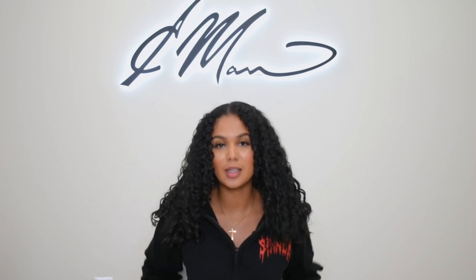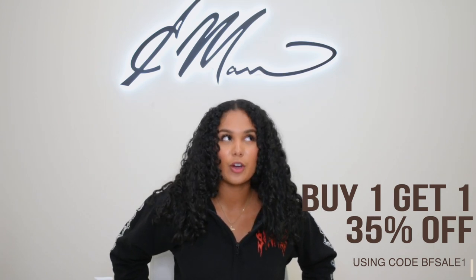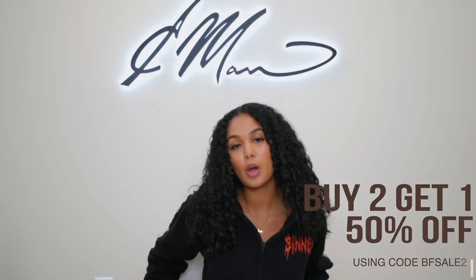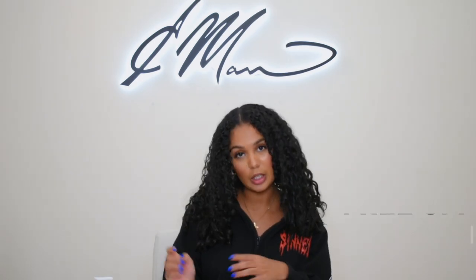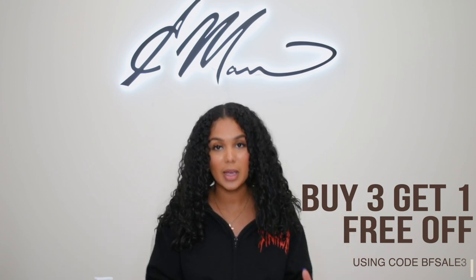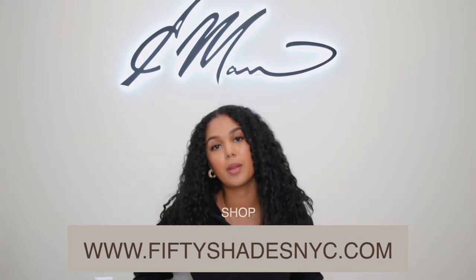Before we get into this, it is Black Friday, so 50 Shades is hosting their biggest sale ever. You buy one shade, you get one for 30% off. You buy two shades, you get one for 45% off. You buy three shades, you get one free. So you definitely don't want to miss it. Make sure you are shopping at www.50shadesmyc.com for the biggest sale they have.